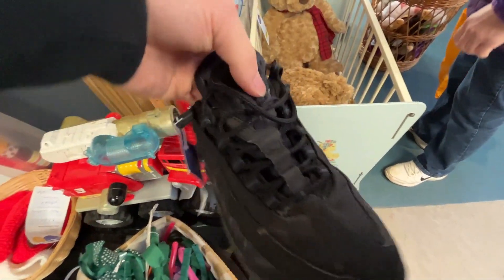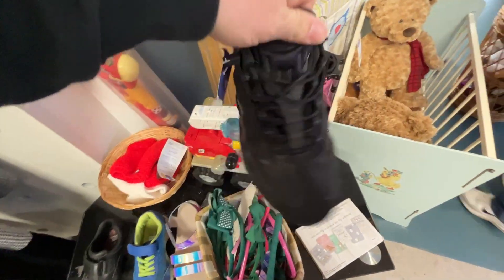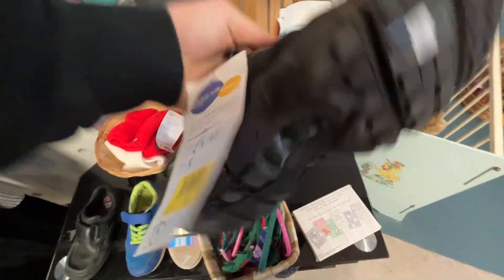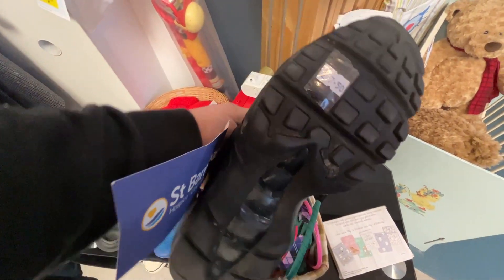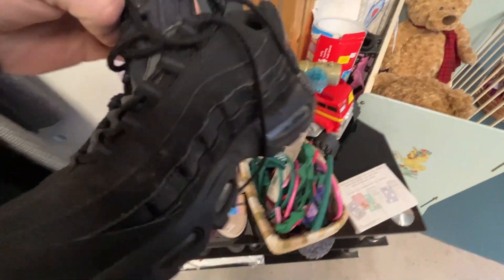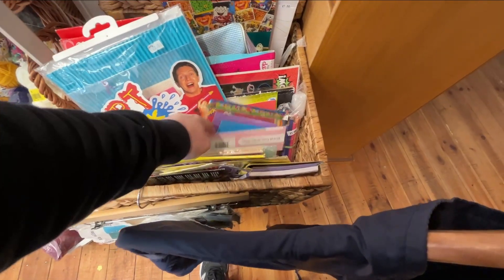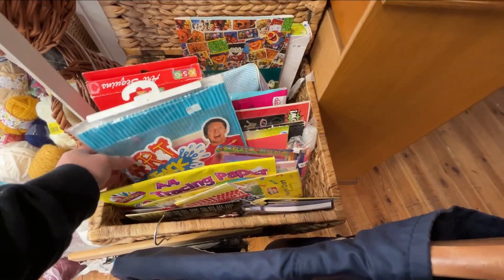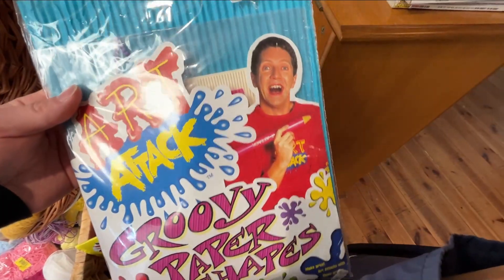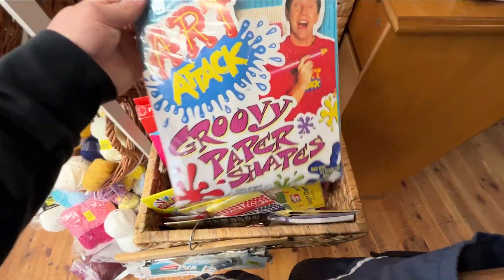We then scouted the kids section and look what we found — a pair of Nike Air 95s, UK size six. These probably weren't supposed to be here so I'm glad I checked the kids section. Always check everywhere for trainers. These are in really decent condition and should be looking at around the 30 pound mark.